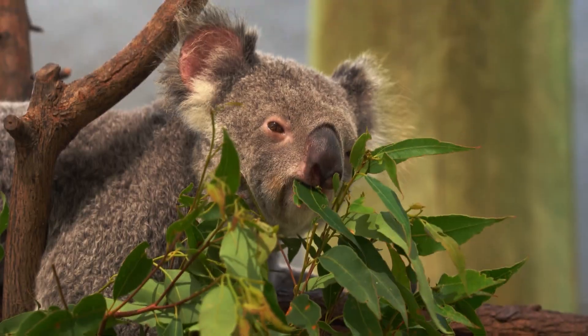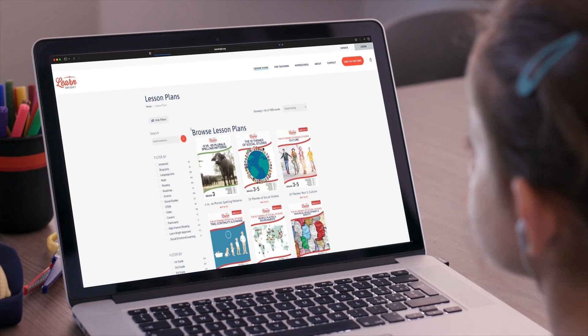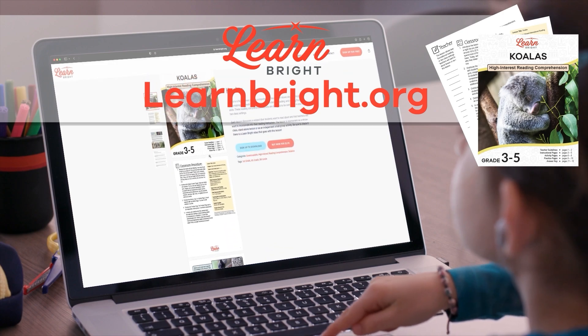Koalas. Hi friends, today we are going to learn all about koalas. If you want to read along with us, you can download this lesson plan from our website, learnbright.org.